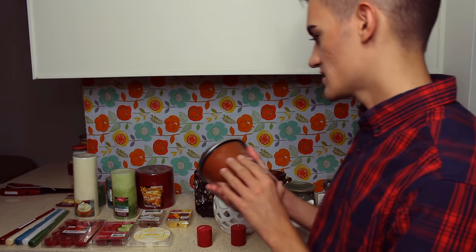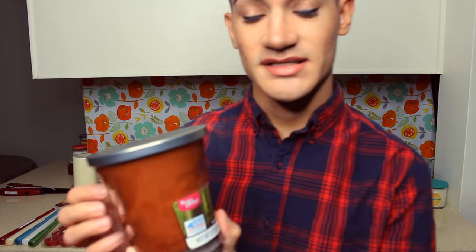Moving on to this last jarred candle — and this is the biggest of them all. This is Warm Rustic Woods. It is brown with a metallic lid and it smells exactly like the forest. It has two wicks and the burn time would be approximately 45 hours. So if you want a big sturdy glass candle like this, let me know.